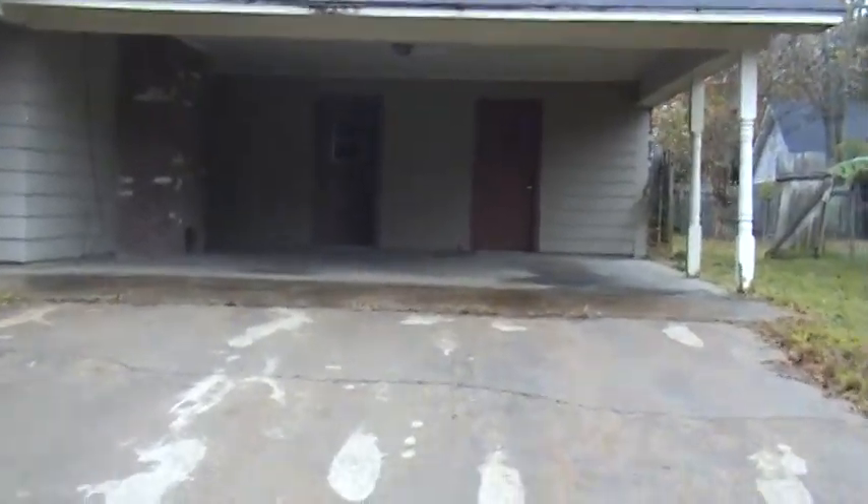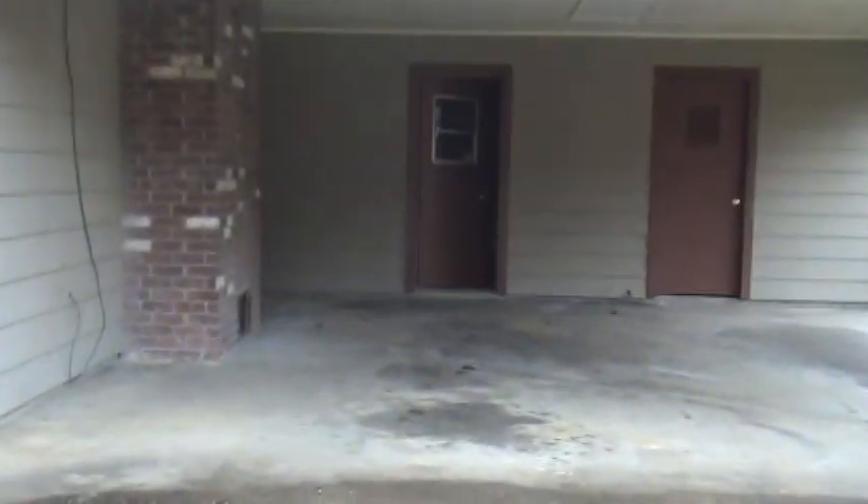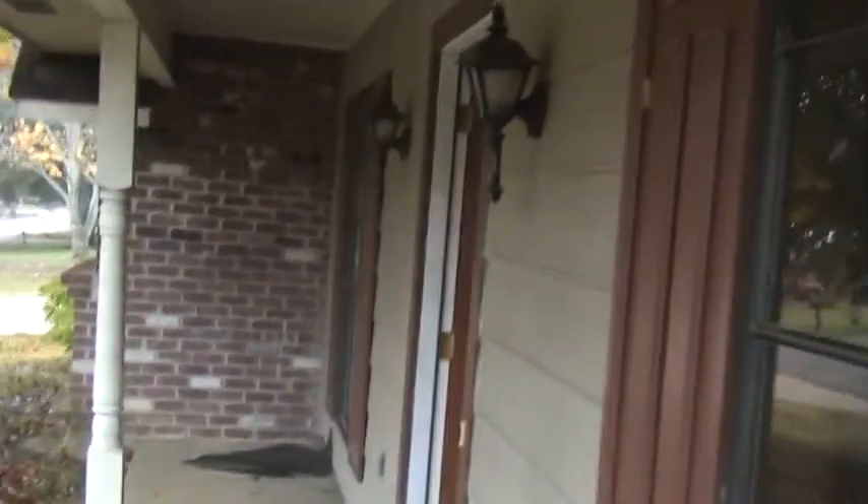This carport here, front door — we'll go ahead and go in the front. It's gonna be a little dark in here so you won't be able to see perfectly, but I wanted to give you the general idea of what's going on. It's got this nice wooden door.